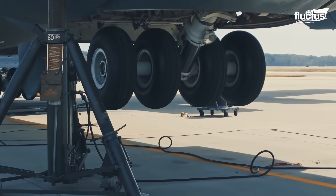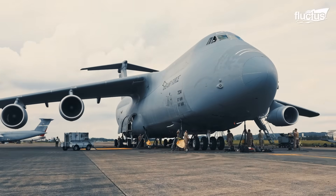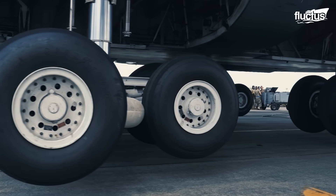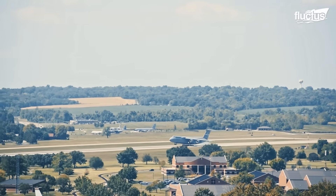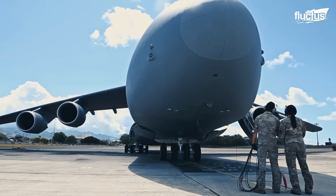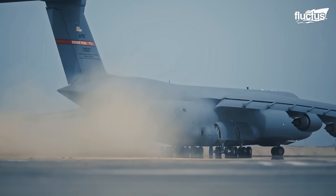The gear can be raised individually, streamlining tire replacements and brake servicing. With these features, the C-5 Galaxy is capable of landing or taking off from nearly any global airstrip, making it one of the most versatile and self-sufficient transport aircraft in military service.